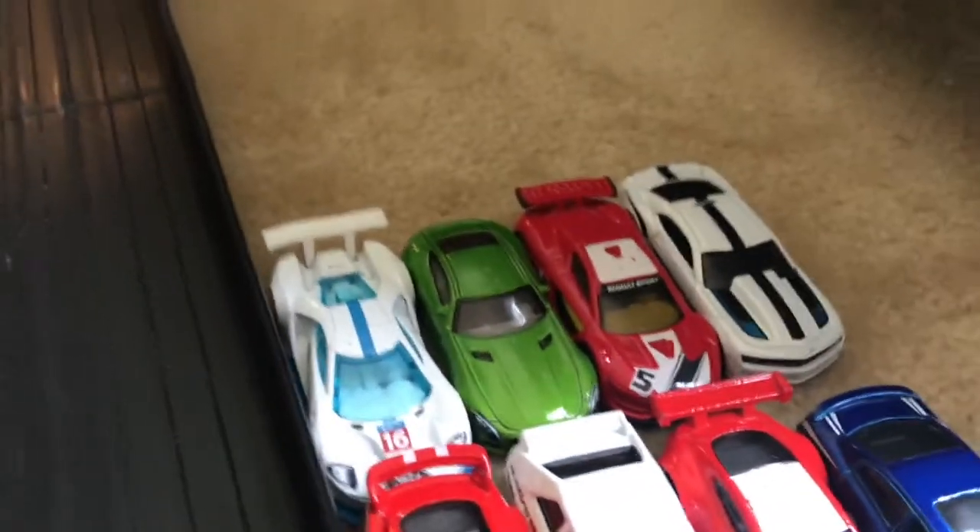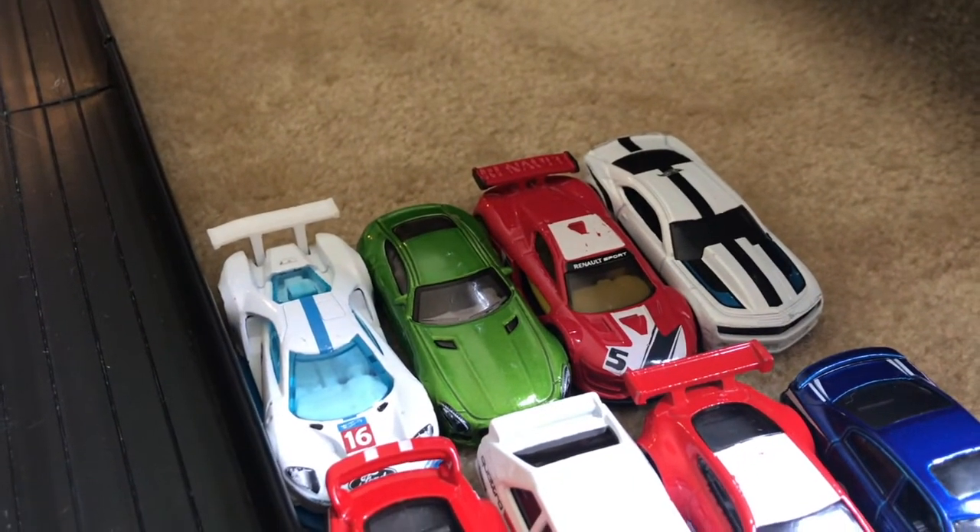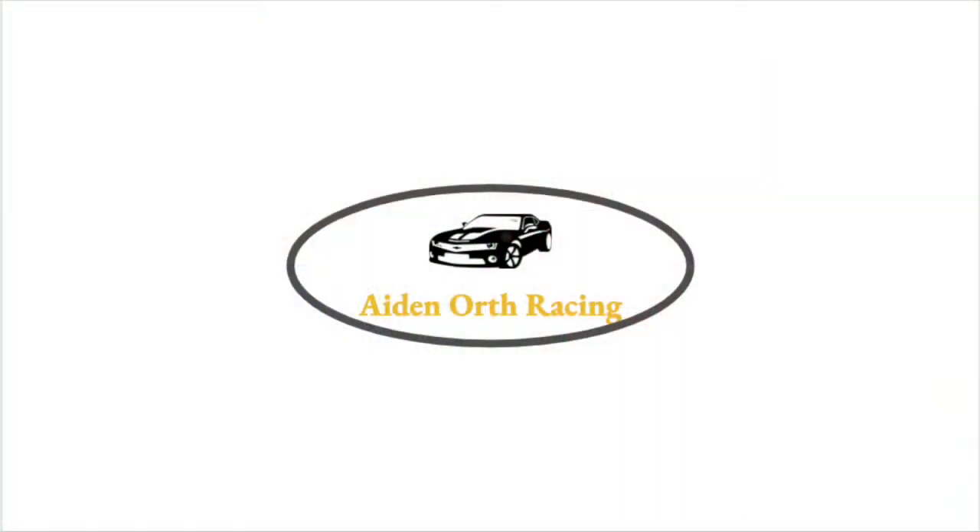Now we have seven more heats to go. In the next heat, it will be the Ford GT Race, the Mercedes-Benz AMG GT, the Renault Sport, and the Copo Camaro. Thanks for watching, and we'll see you in the next video.